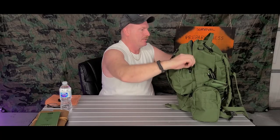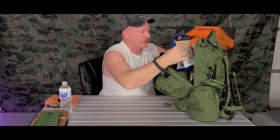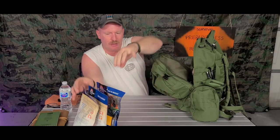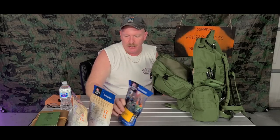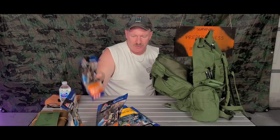Now the main compartment. Make sure you have food. These are all Mountain House — I buy them at Walmart, very easy, about $8.98 a piece. There's teriyaki, beef stew, biscuits and gravy, and a bistro.